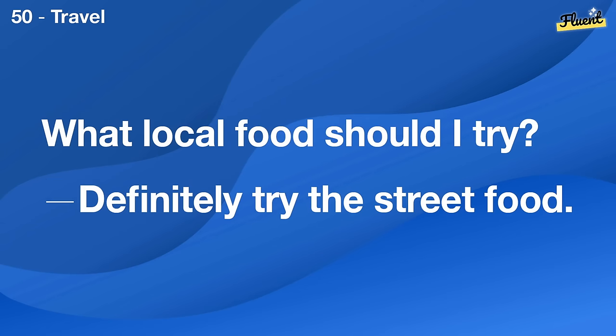Where is the nearest tourist information center? It's right across from the main square.